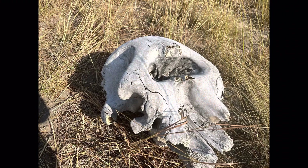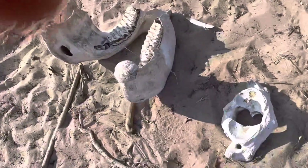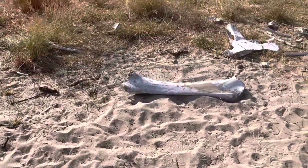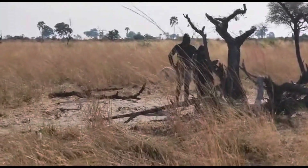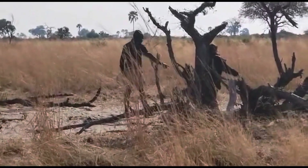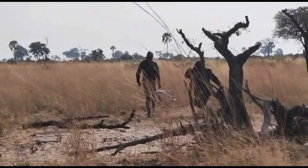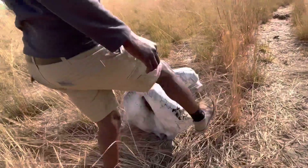We found an elephant skull, so my mother got down from the vehicle with our guide Rio and went to touch it. There was a whole skeletal portion of the elephant — you can see what looks like a rib, a leg, and many other elephant parts. They had died naturally, which is good.